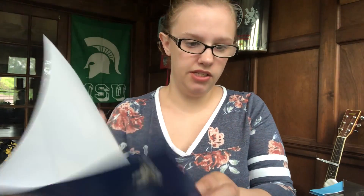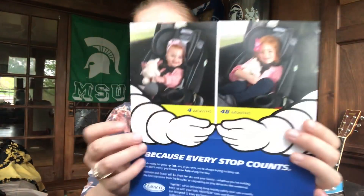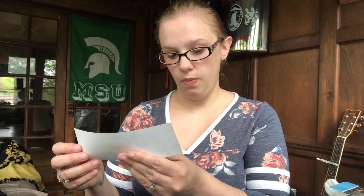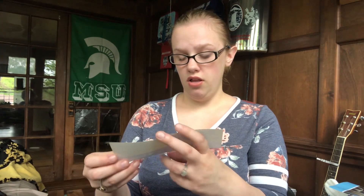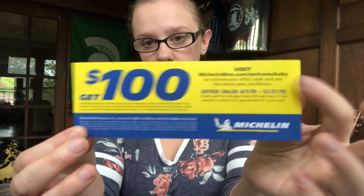This looks like a rebate — when you buy four new Michelin Premier tires, they send you a $100 reward card. You can also get a $70 reward card if you purchase the Michelin Defender series of tires. This expires at the end of the year, so that's not bad — it's a nice coupon to have if you're looking to replace your tires.